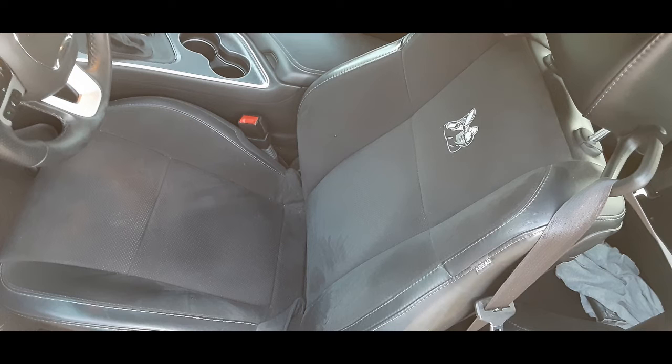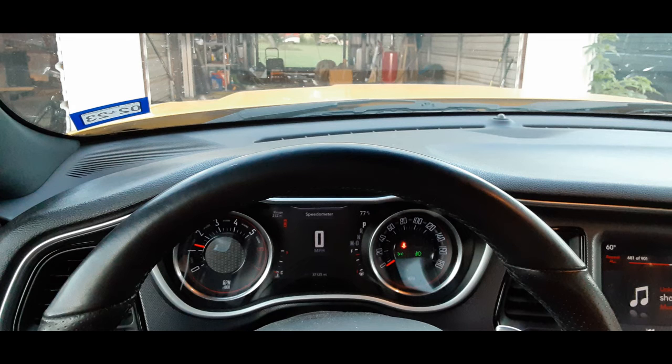Now moving on to the interior: the seats are great, there are four outstanding cup holders, and a huge trunk. There's still too much hard plastic, but nowhere near as bad as the previous generation, and it holds up better.